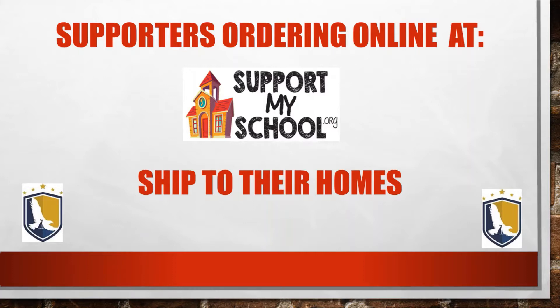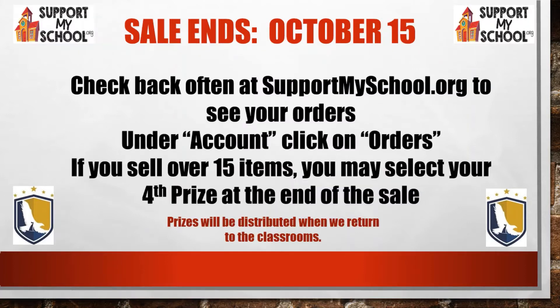Those who purchased from email, Facebook, or Twitter and went directly to the supportmyschool.org website — those items are going to be shipped directly to their homes, nice and easy for you. Now the sale is ending on October 15th, so we do have to act fast.